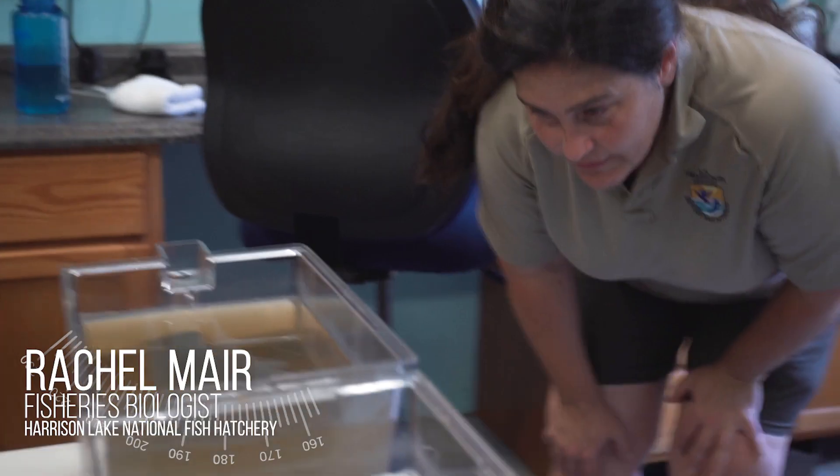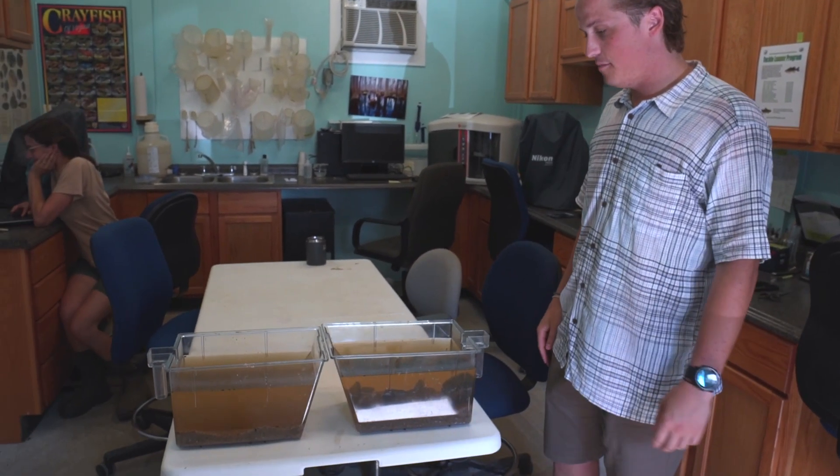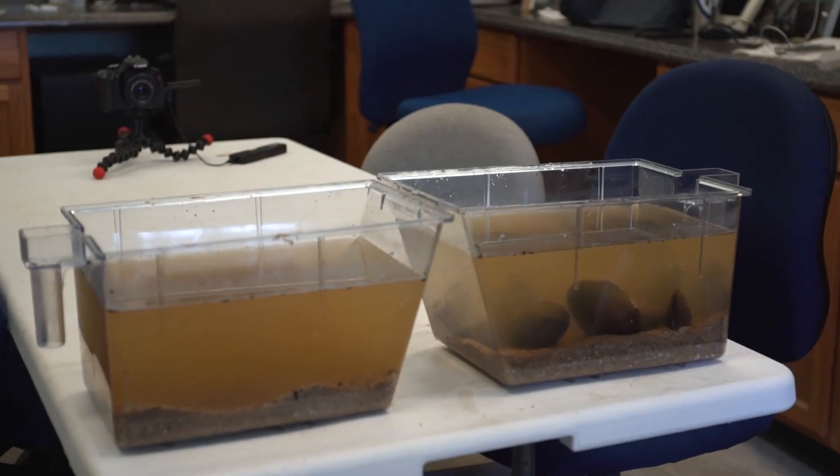It's officially been three hours now since Rachel put the freshwater mussels in these tanks. Same water sample, but look how much more clear that is. It's incredible.